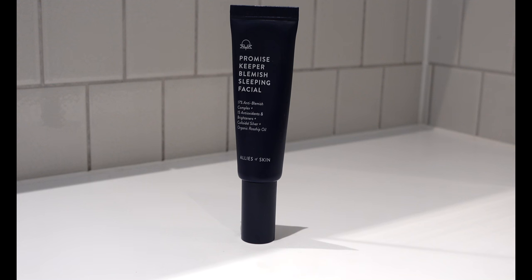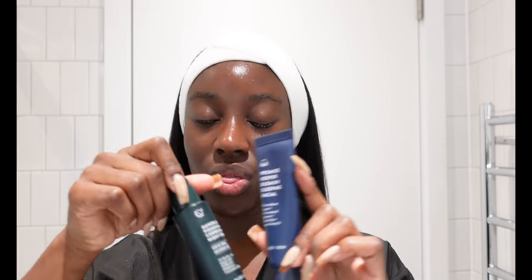My last facial product is the Promise Keeper Blemish Sleeping Facial, also from Allies of Skin — another product I absolutely stan. I think if you're going to get one Allies of Skin product you should get the other too; they work amazingly together and both tackle blemishes for double the action. It contains 17 anti-blemish complexes, 15 antioxidants and brighteners, colloidal silver, and organic rosehip oil. It's technically described as a facial but it's basically a moisturizer. It always gives me that glassy skin look.